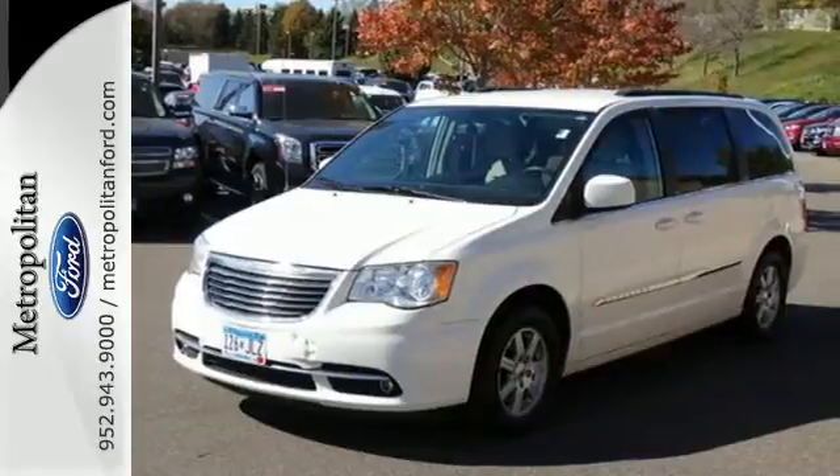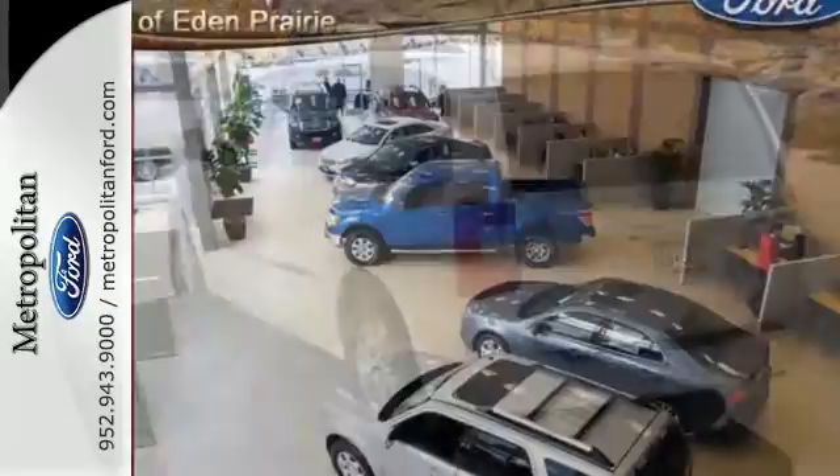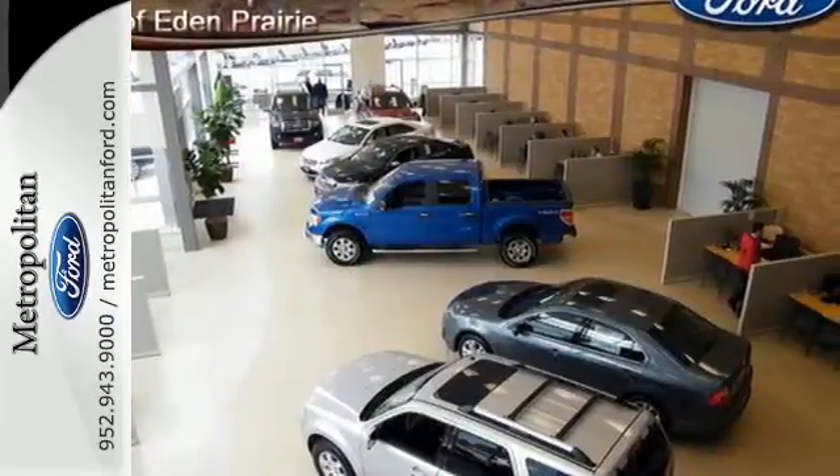Including dual-zone air conditioning, power-heated mirrors, driver and passenger whiplash protection, a tire pressure monitor, and four-wheel anti-lock brakes.